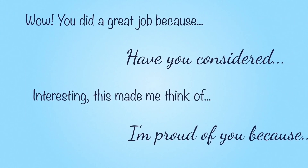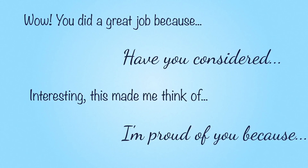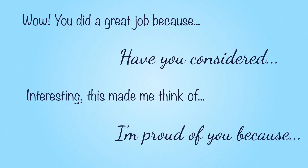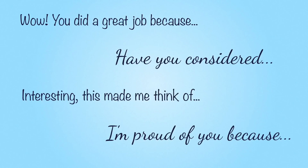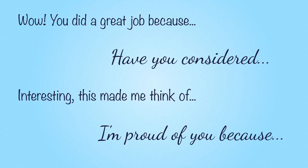Remember, the best comments help us learn something new. Things like: "Wow, you did a great job because..." "Have you considered?" "Interesting, this made me think of..." "I'm proud of you because..." are great conversation starters. We're all learning together how to communicate and be our best selves online. You can leave a text comment or even a voice comment — voice comments are perfect for younger learners.